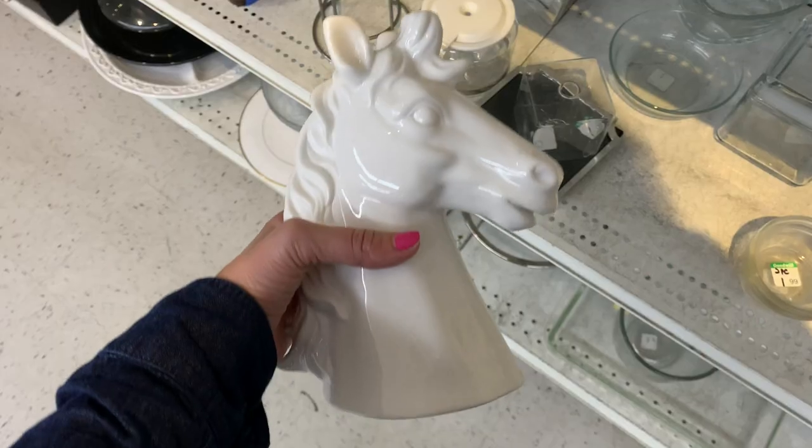Hey guys, welcome back to my channel! Today I went on a thrift haul and I got so lucky — I found so many good things. I don't even have my own house yet, but I did get a storage unit where I can put these things until then, or maybe if my mom lets me play around with some pieces. I just really enjoyed what I found and wanted to share them with you, so let's get into it.